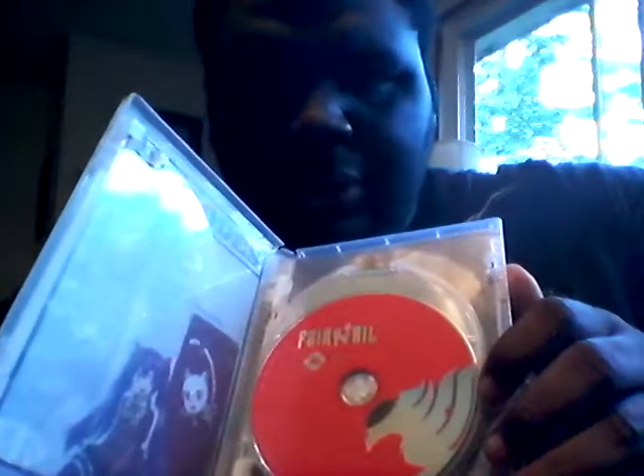Here is the DVD, which is disc 41. The DVD actually has episodes 240 to 246. The second disc is disc 42, which has episodes 247 to 252. The Blu-ray disc is also disc 41, and it has episodes 240 to —